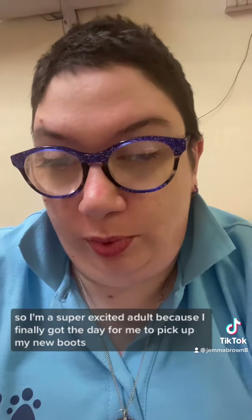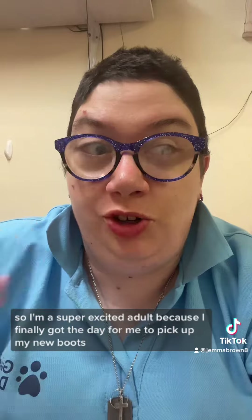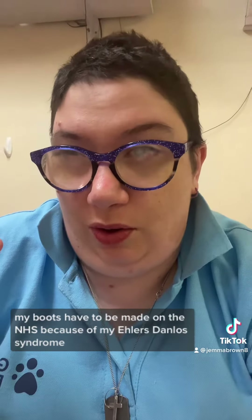I'm a super excited adult because I finally got the day for me to pick up my new boots. My boots have to be made on the NHS because of my Ehlers-Danlos syndrome.